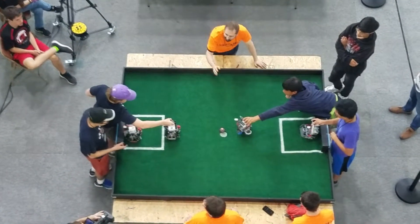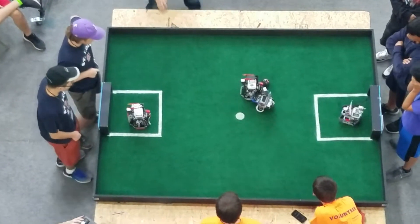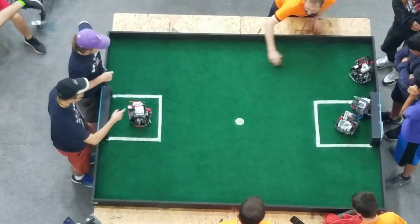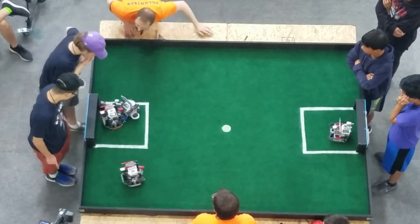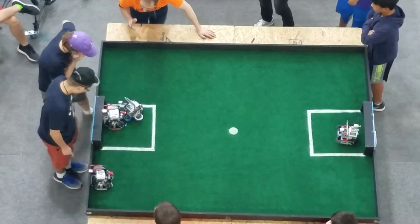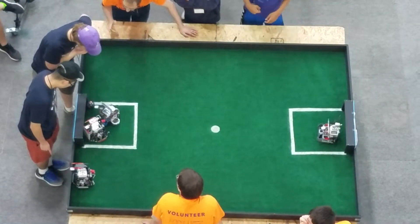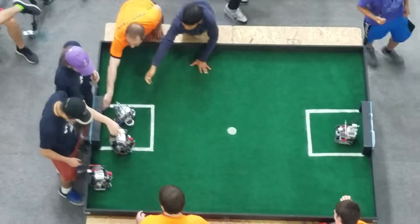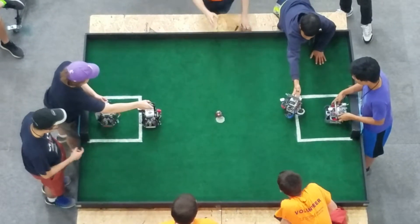The other team is going to kick off here. STL Gateway Ballers moving it downfield, just wide. So they're going to re-center the ball back at the middle of the field. One goal apiece at this point. That one looked like it was about to go wide, but they were able to push it in.